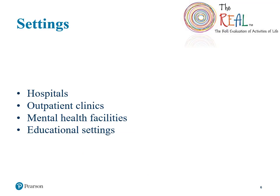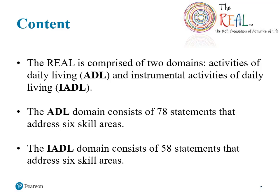Special education teachers and other professionals may find this assessment to be an effective tool in many different settings, including hospitals, outpatient clinics, mental health facilities, and schools. The REAL evaluates both a child's ADLs, or Activities of Daily Living, and IADLs, or Instrumental Activities of Daily Living. The test is designed to allow flexibility of administration — you're able to administer both domains together or separately.